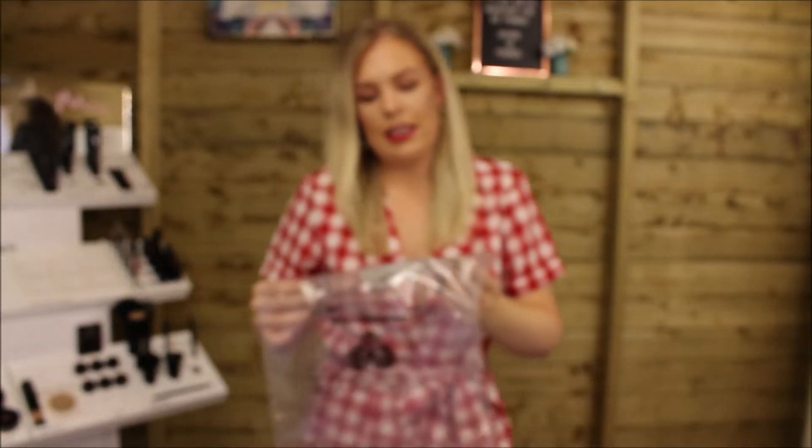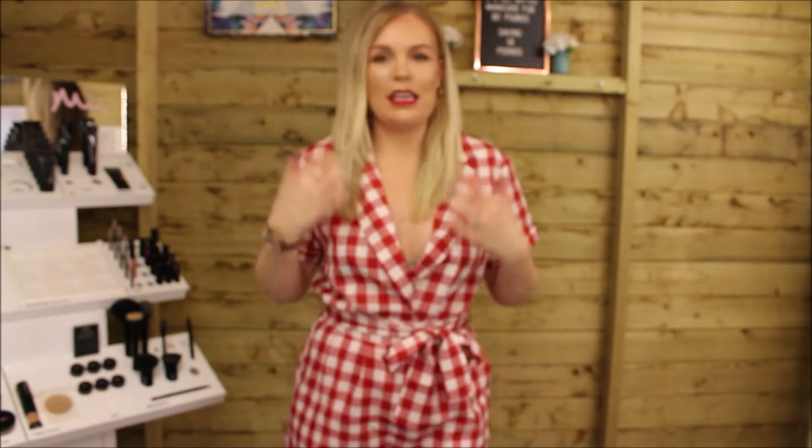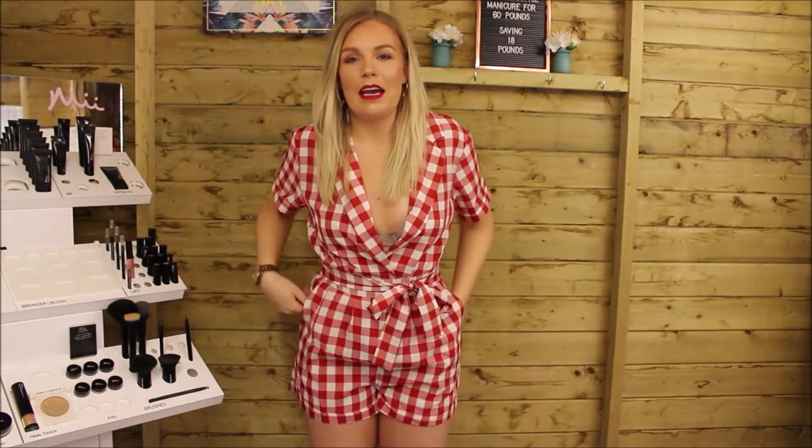This is the red gingham wrap front playsuit in a size 12. This particular print is quite common in her collection — she's got quite a few things in this gingham. I'm not a massive fan of gingham, or actually, I don't mind it — I think it's just because I'm either wearing florals or black usually. I do quite like this print and it's red, so it's always going to be a winner to me. I think I would wear quite a natural makeup with a glossy lip, or red lipstick if I was going to drinks.